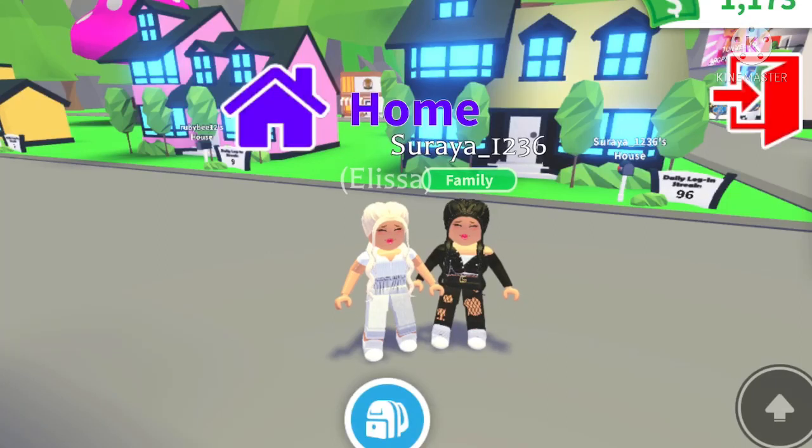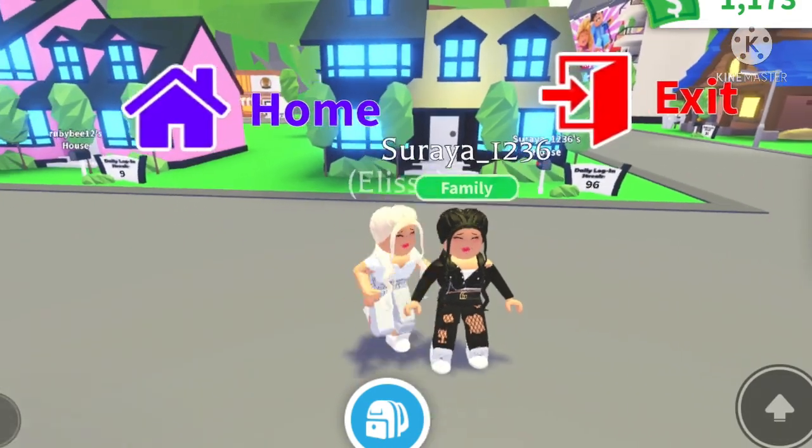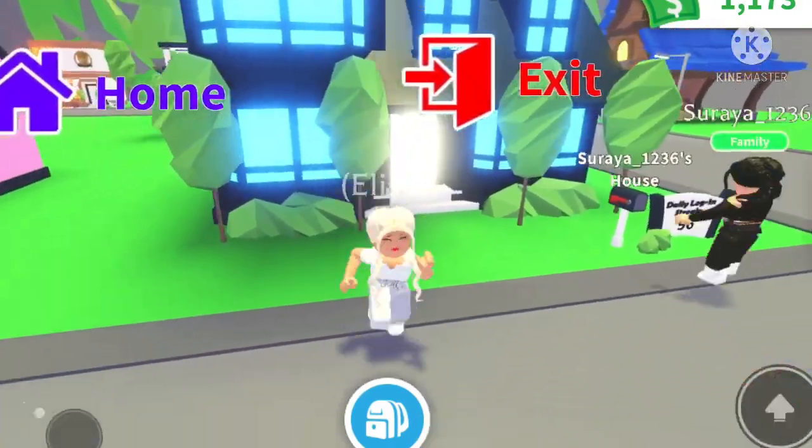Hey everyone, welcome back to my channel. It's Eliza here and today we're playing Adopt Me with my best friend Soraya. She's actually here with me in real life instead of just FaceTime, so you guys will be able to hear her better. And we're doing a house tour for her house. So yeah, let's go.